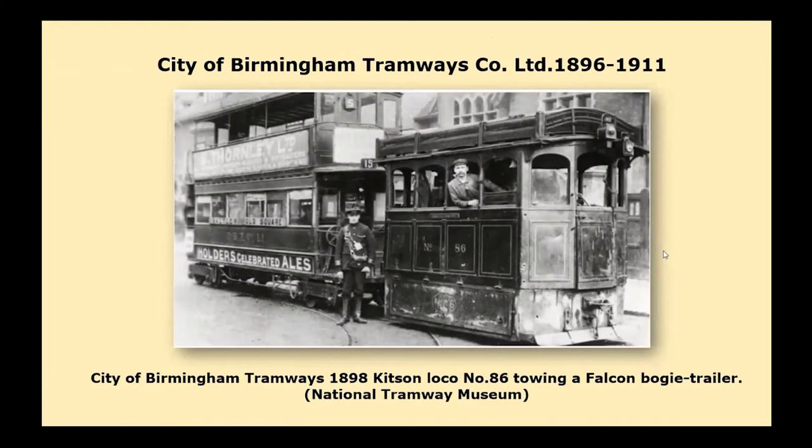Birmingham's decision, reached on 7 March 1899, was to work the tramway system in the city themselves. Just to mention British Electric Traction — they were a massive company. Their intention was to own all the tramways in the country. Their portfolio extended right up until recently; they held Leonard Leigh's investments, which meant they ended up with BIFA. The BET is still there in one sense, which I find quite interesting.